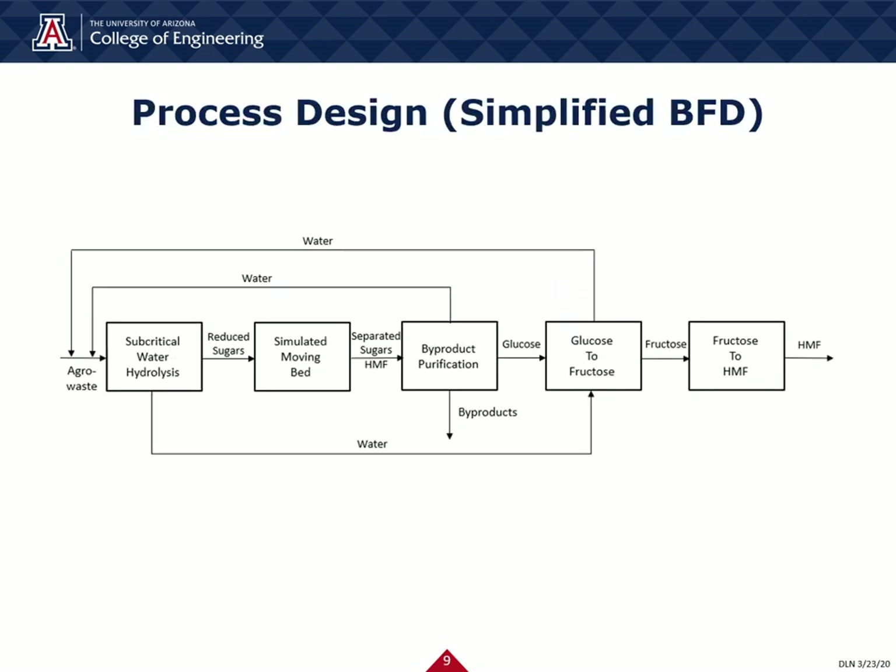Now going into our process design. Here we have a simplified block flow diagram, as our entire process is rather complex. The process begins with our choice of agrowaste that is fed into the subcritical water hydrolysis unit, which outputs reduced sugars for the simulated moving bed to separate individually. The separated sugars and HMF flow into byproduct purification, where glucose and fructose are sent to our glucose-to-fructose conversion process, while products are outputted in separate streams to be sold. Water is recycled throughout the entire process from different steps. All steps were performed in the software Aspen.